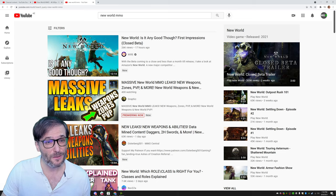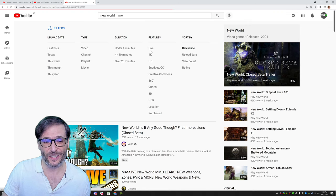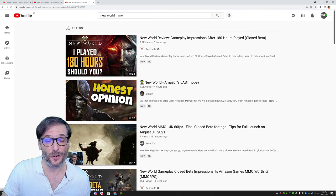YouTube has a filter. If you search for New World MMO, my video does not come up. But if I add a 4K filter, my video is the third result.